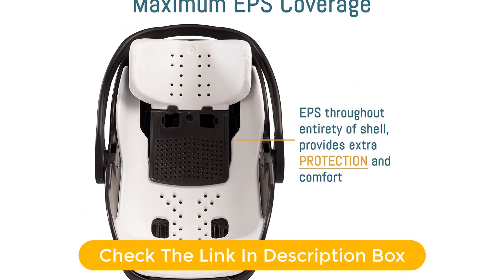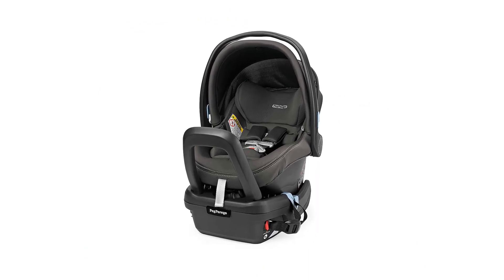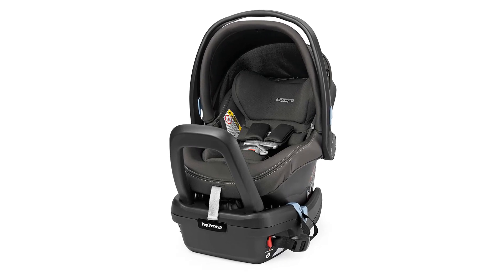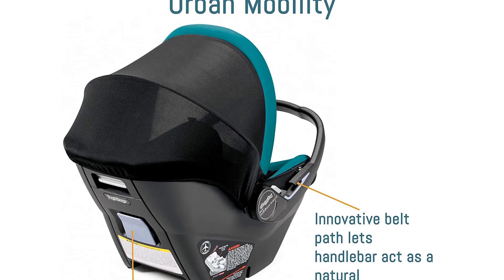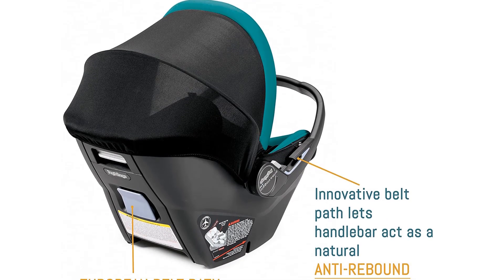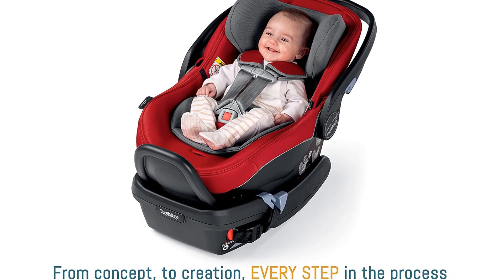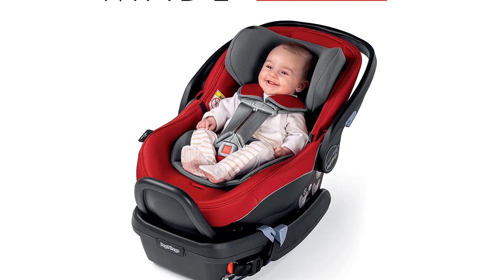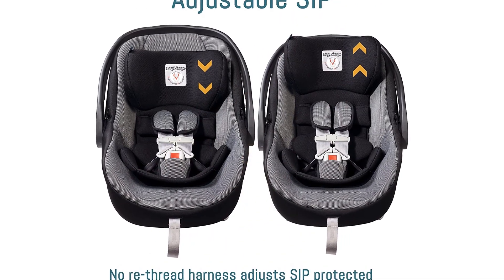Unfortunately, this is more expensive than most of the competition we've tested, and it isn't compatible with most strollers outside the Peg Perego brand. However, if your budget allows and limited stroller options aren't a concern, this Peg may be for you. It is a rear-facing infant car seat for babies 4 to 35 pounds and up to 32 inches tall, and it includes a base with an integrated anti-rebound bar.